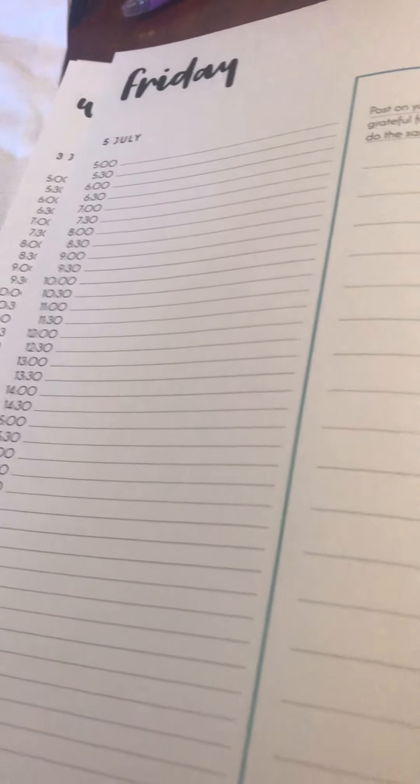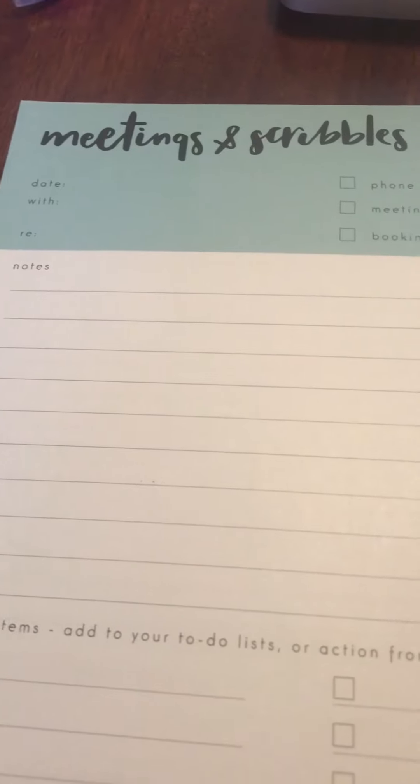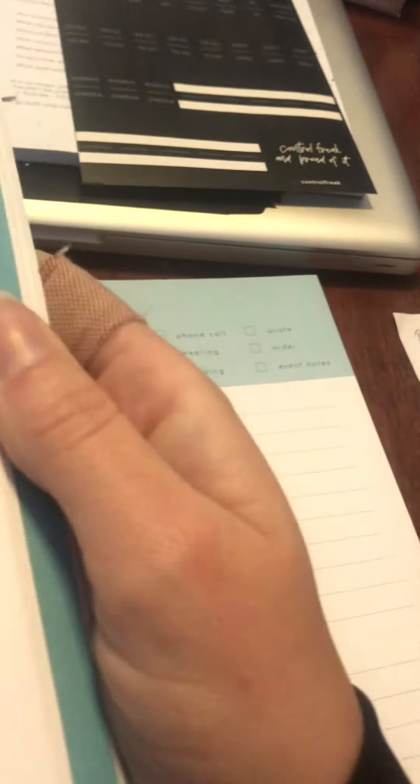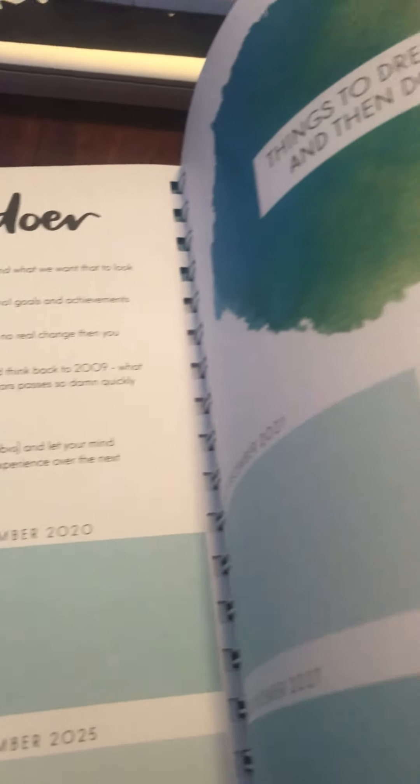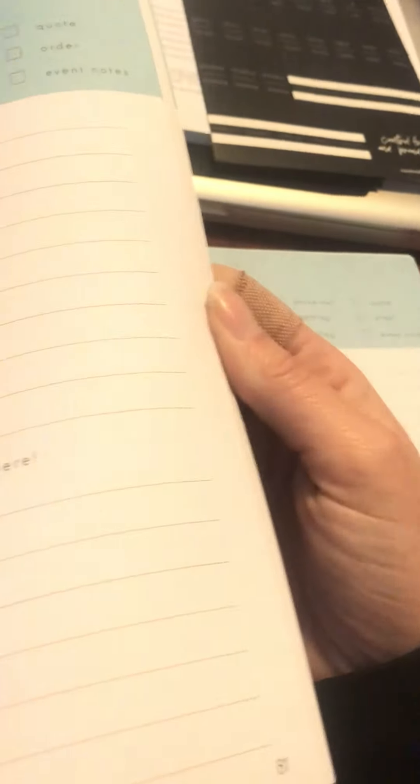Then we start to go through the month-to-a-page, and we've got a couple of day pages which have your scheduling and to-do list. It covers any meetings and scribbles you might have, call-to-actions and things you need to do after the meeting, some dreaming sections for doing things, and lovely quotes throughout.